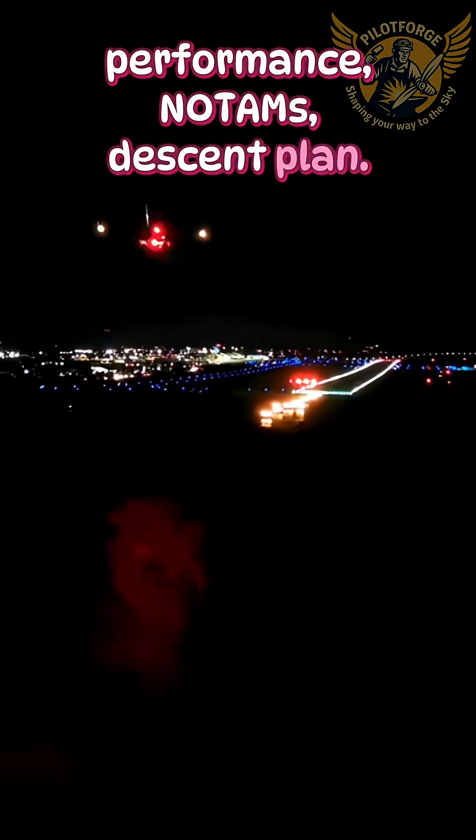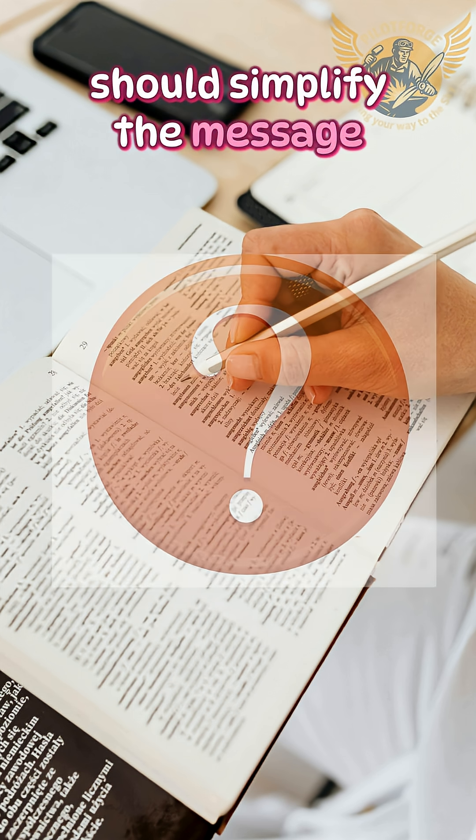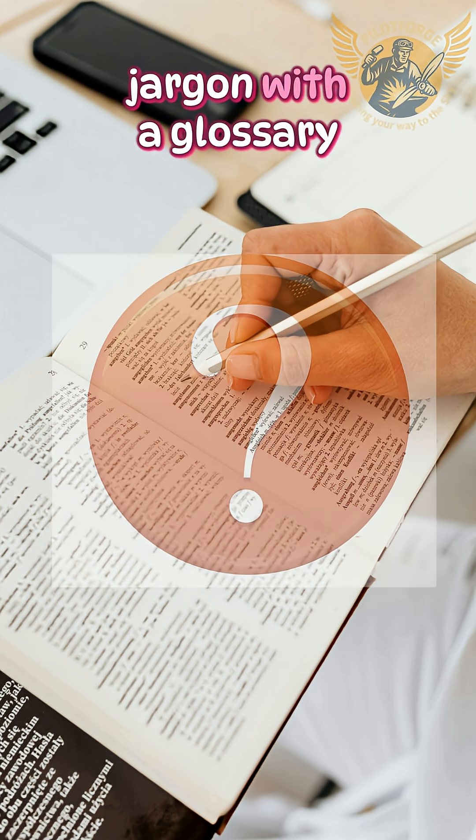Arrival briefing covers STAR, landing performance, NOTAMs, and the descent plan. Want more behind the scenes? Subscribe to PilotForge Pro — you'll find a glossary of terms used in the description. Let us know in the comments whether we should simplify the message or go with aviation jargon with a glossary.